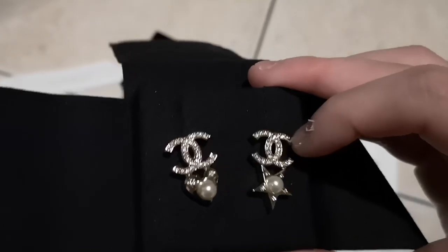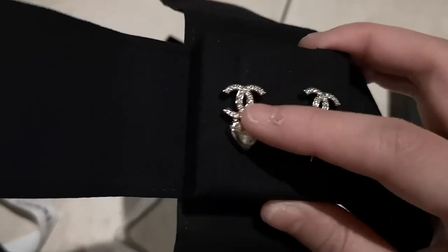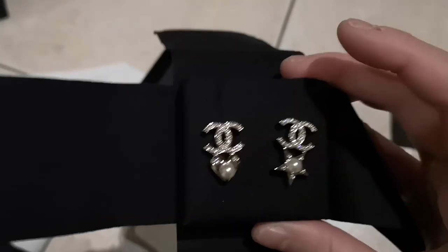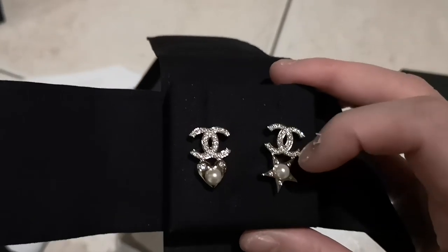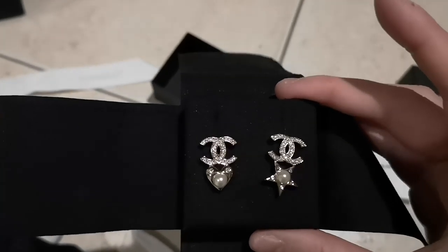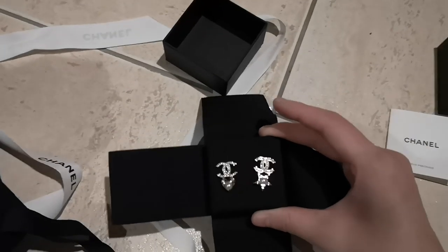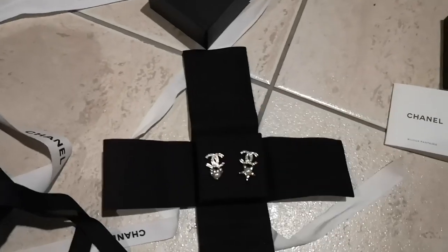And this is asymmetrical — so you have the one with the stars, and the other side with the heart, and also with two little pearls, which I really really love. I'm very happy to add this pair of earrings to my Chanel collection.